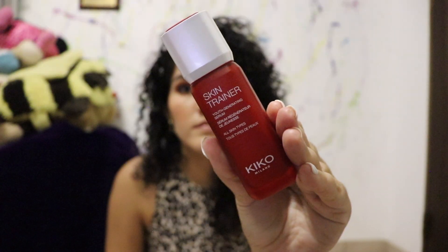Let's get on with the video. If you saw my haul, I showed you that I bought the Kiko Milano Skin Trainer CC Blur Cream and Skin Trainer Youth Serum. I've had them for a while now and I've been trying them for a while too, so I want to share my review. I'm first going to start with the Skin Trainer Youth Generating Serum. I want to first read what the Kiko Milano website says this product does.